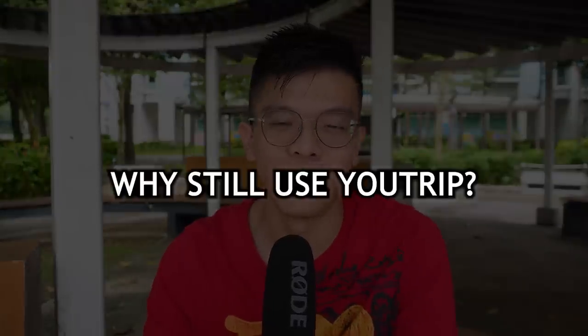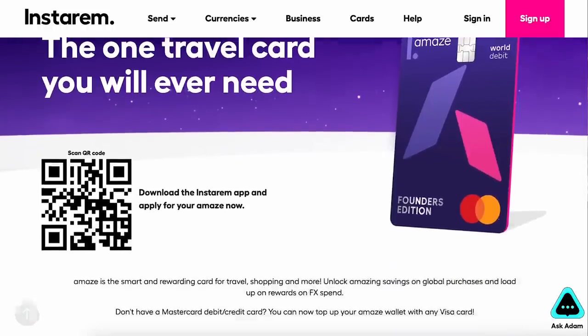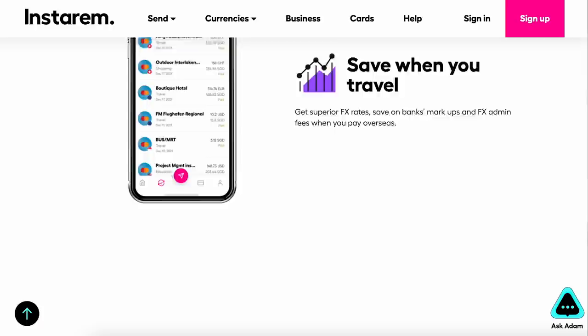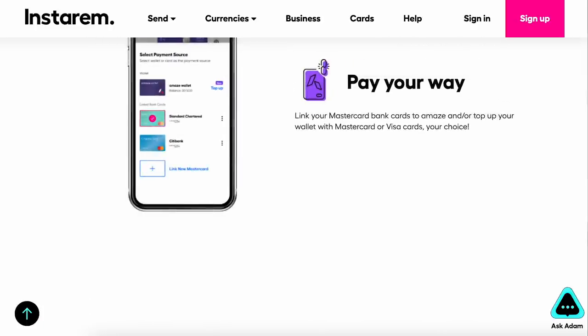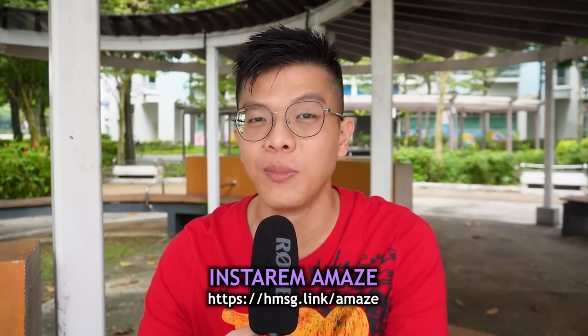If you were using U-Trip for overseas spend, why are you still using it now with the GrabPay nerf? Instarem Amex will likely be your best bet — it has a lower FX spread than banks and converts your spending to online spending, which is a major benefit for cardholders using Citi Rewards, Citi Cashback Cards, and even Maybank Family and Friends Mastercard. So for those affected by the U-Trip wallet nerf, it may be time to switch to Amex using my referral link below.